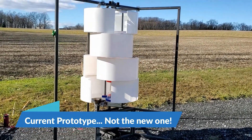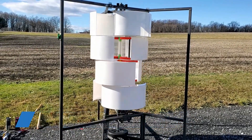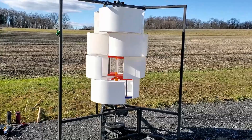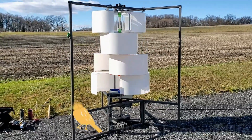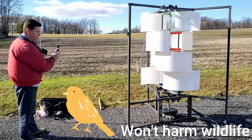Who cares if they're not the most efficient model in the world? When did that ever stop you when you were buying your car, your computer, or your phone? So long as what you're buying meets your needs, that's the one you're going to end up buying in the end.